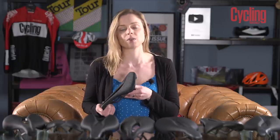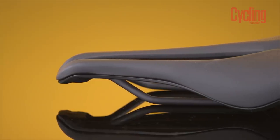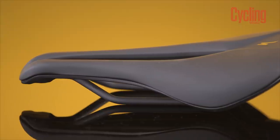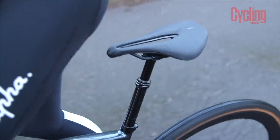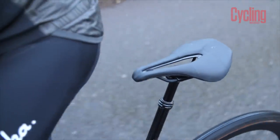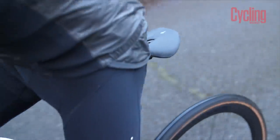As an example, the Specialized Power Saddle was initially developed with Evelyn Stevens when she was riding for Boels-Dolmans. It was a saddle designed to help her get into an aerodynamic tucked position with a forward rotation without soft tissue discomfort. It just so happened that many men also got on with that saddle, which is how it became known as a unisex saddle.